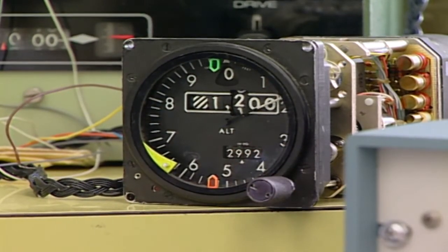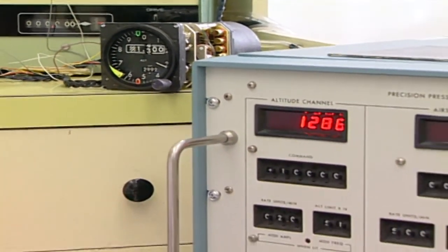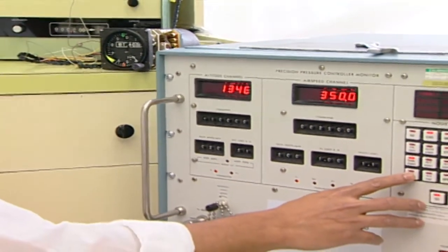The altimeter is a very important instrument when it comes to flying safely, but the moment either temperature or pressure change significantly, the reading will become inaccurate. Altimeters are calibrated using standard atmosphere conditions: 29.92 inches of mercury and at a temperature of 15 degrees Celsius.